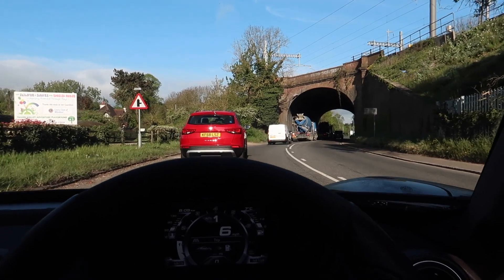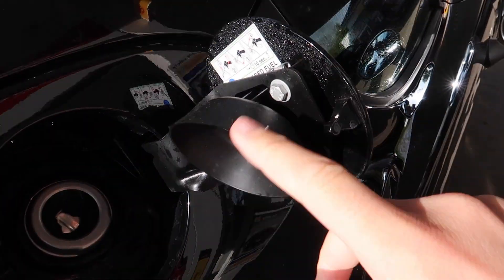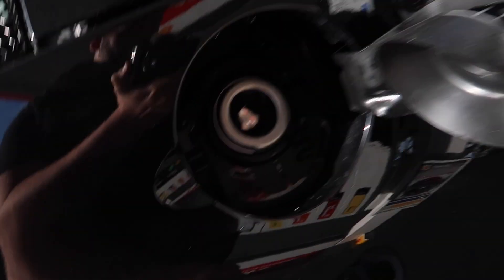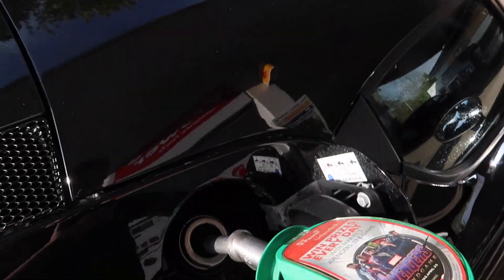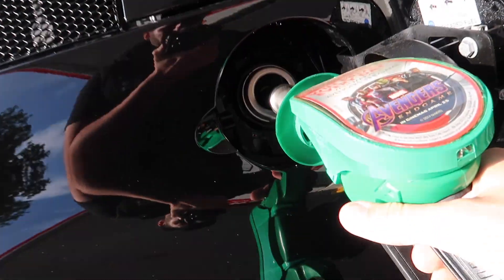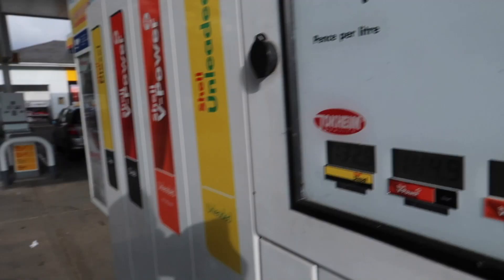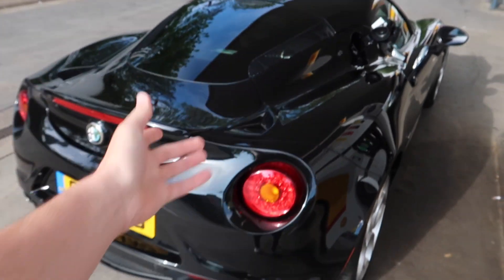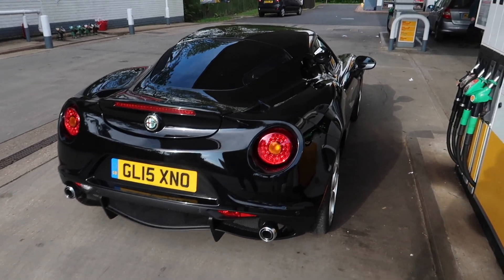I've got about an hour and a half journey. This is funny — look, literally weight saving: there is no fuel cap, it's just a bit of plastic here and then obviously you push in and it opens up. I'll show you how much this costs to fill up. Not as much as you would think — 43 quid to fill up the 4C! That's just hilarious, it's literally 43 quid for a full tank. Madness.